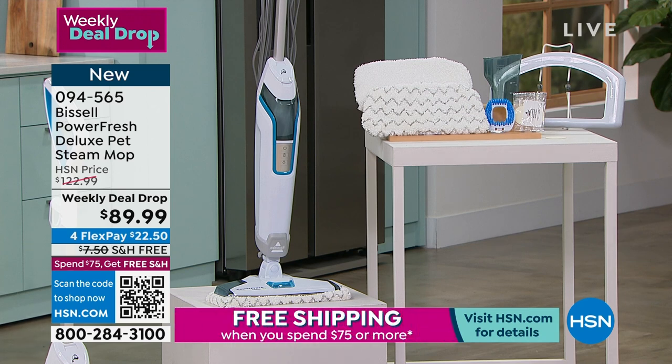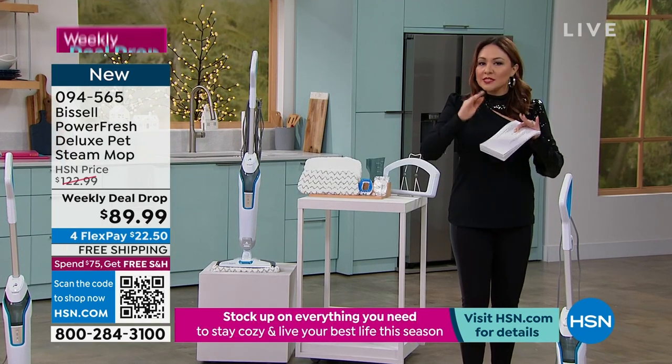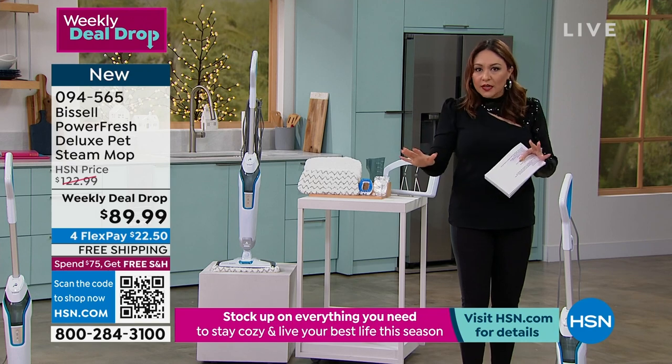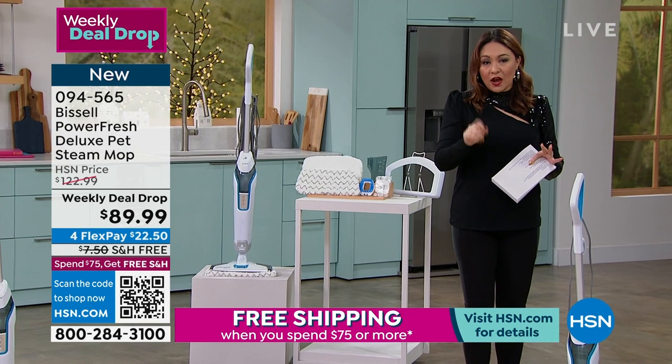But you won't understand what that means when we say the power of steam until you get it home. You have to do that part first. Take it to all of your floors, take it over your carpet, see what we're talking about. You can grab this and get 30 days to try it out.